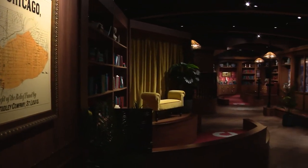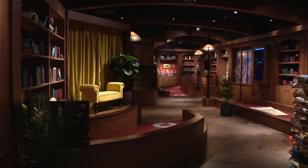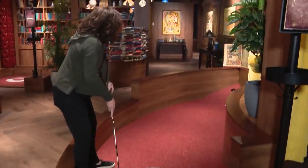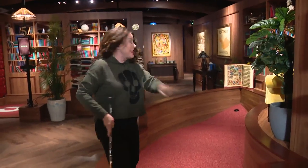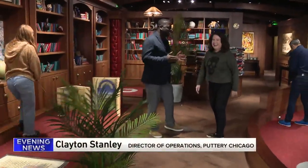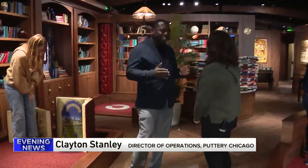There are two locations inside the library, where nothing's by the book and you don't have to be quiet, which is a very good thing. We want you to go crazy. Don't be chill. Have a really great time.